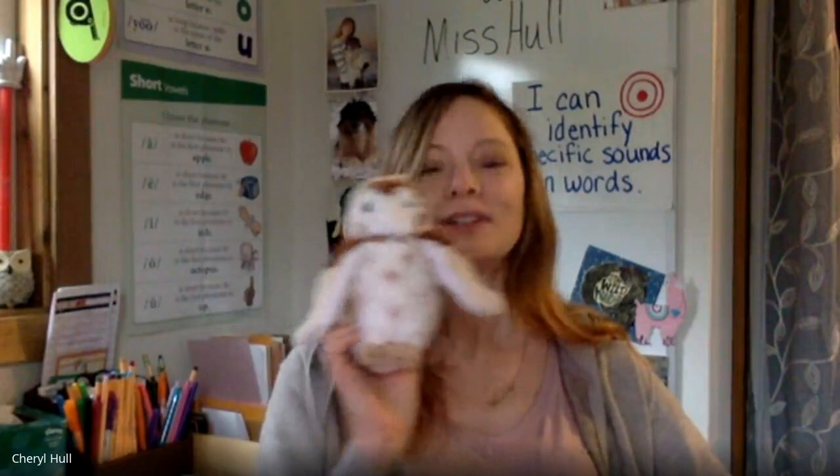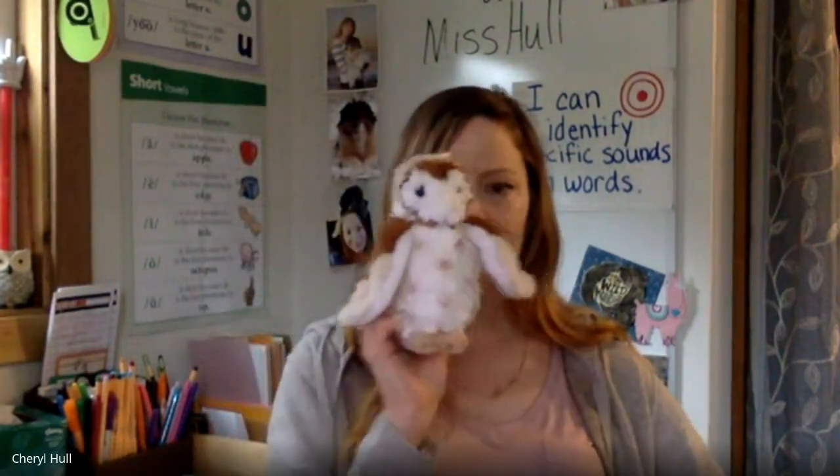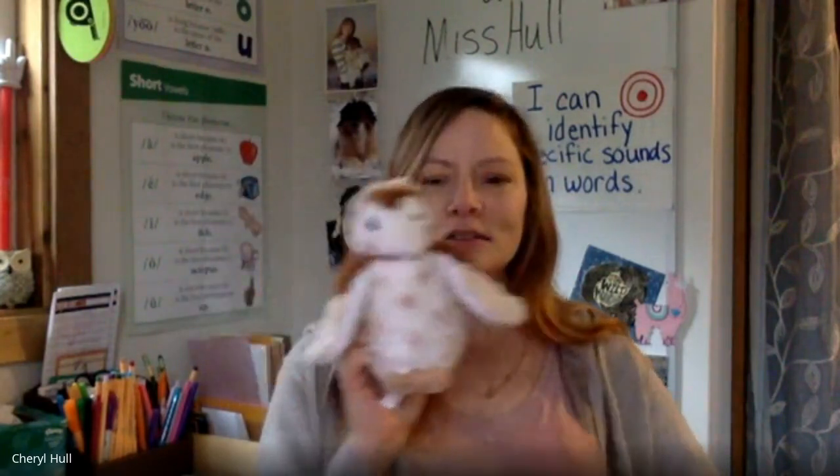Good job! Is A a long or short vowel? Long — yes it is! In — what's the middle sound? Is it a long or short vowel? Short — yes it is! Good job. You — what's the middle sound? You — very good. Is that long or short? Long — very good. Let's try one more everybody. Add — what's the middle sound? Oh, very good. Is A a long or short vowel? Short — very good. Awesome job identifying vowel sounds in the middle of a word.